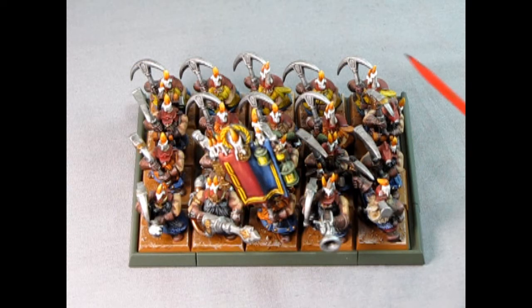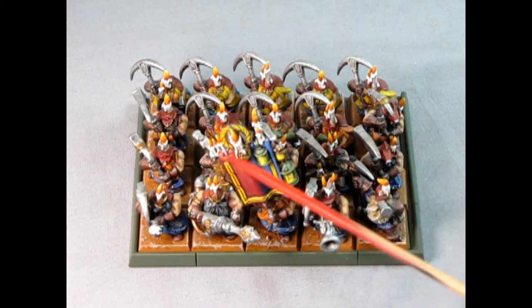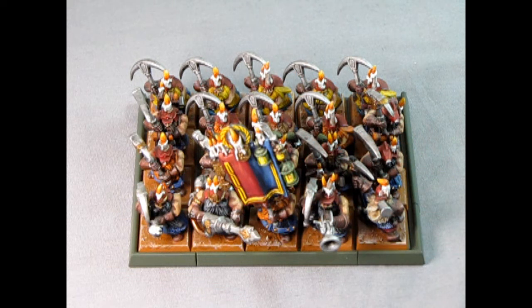Wargamers can display units of two or more models, but they must have something consistent about them like army colors, weaponry, combat uniforms, or something that identifies them as a unit. Here's an example of 20 dwarf miners. This would count as one entry.